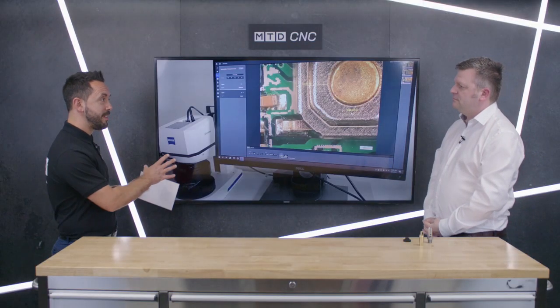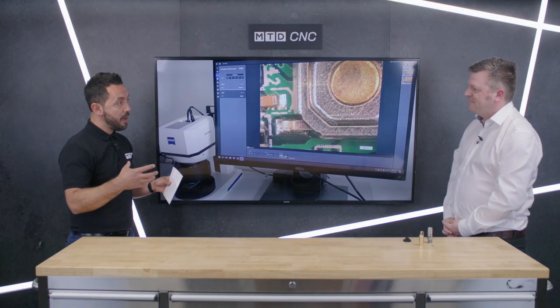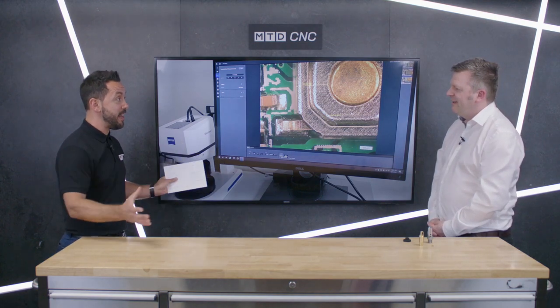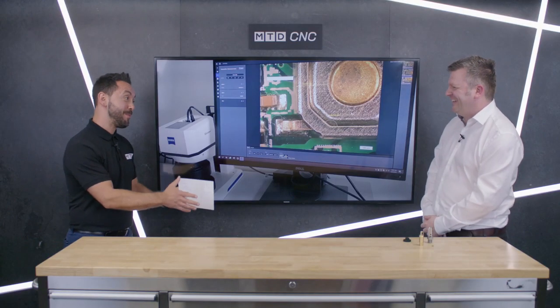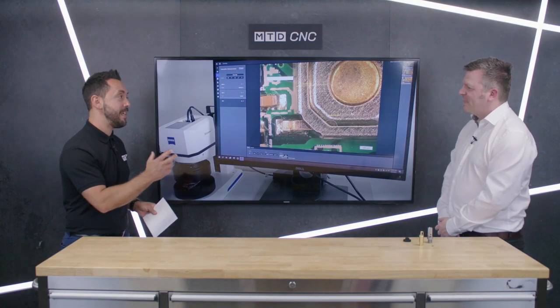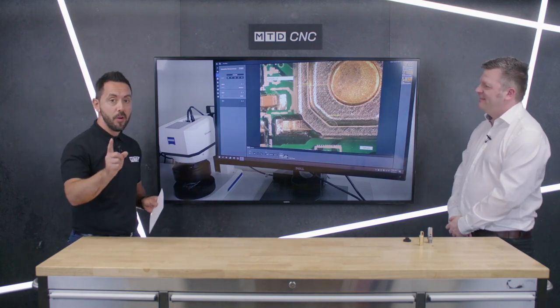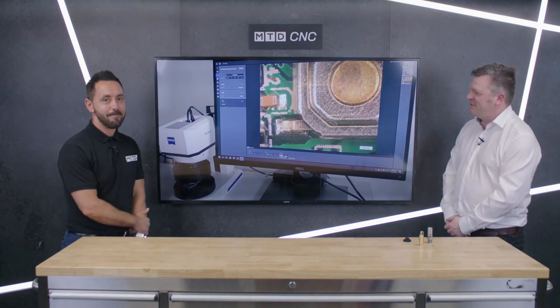I'm absolutely gobsmacked with this technology — it's amazing. Is this a game changer in the industry? Absolute game changer. It's been an absolute pleasure — thank you very much for the in-depth review on the Visioner 1 from Zeiss. To find out more, contact Zeiss. Thanks Paul. Thank you very much.